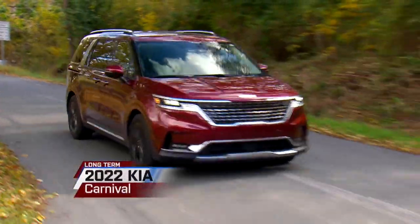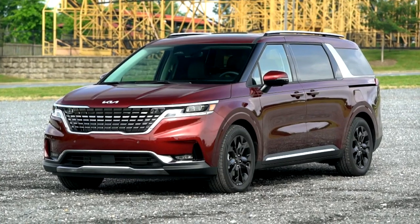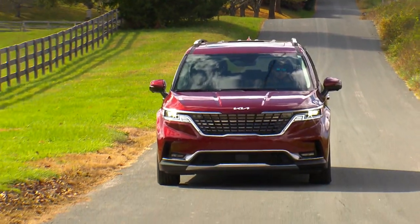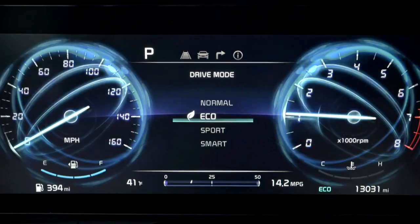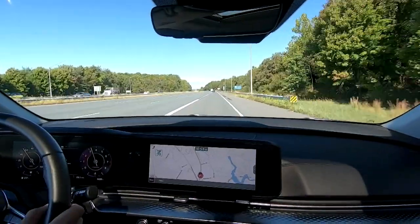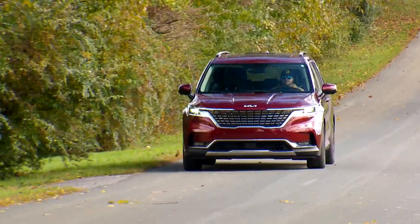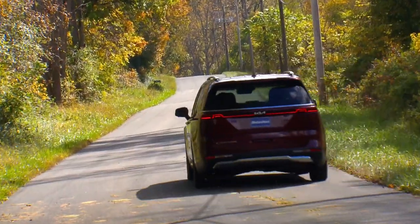This past month was a busy one for our long-term 2022 Kia Carnival, adding more than 3,600 miles to its odometer, bringing our five-month tally to a hefty 10,900 miles. While doing all that driving, we had time to play with the Carnival's drive modes. Along with the usual eco and sport modes, there's also a smart mode, which monitors the driver's braking and steering inputs and adjusts throttle response and transmission shift patterns accordingly — basically sport when you want it, eco when you're lazily cruising, and normal for the rest of the time.